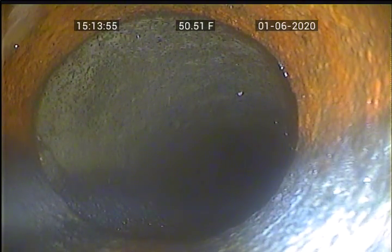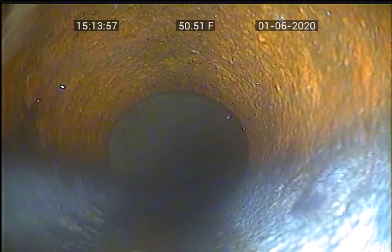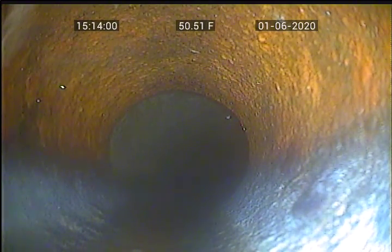This concludes our inspection. This is a satisfactory working condition. Happy Flushing!